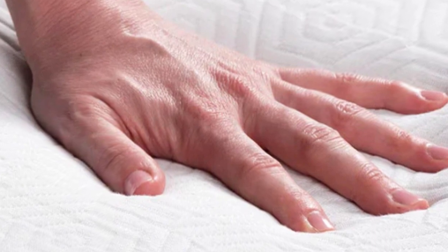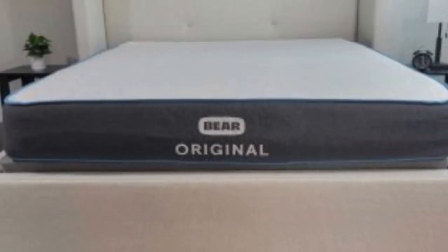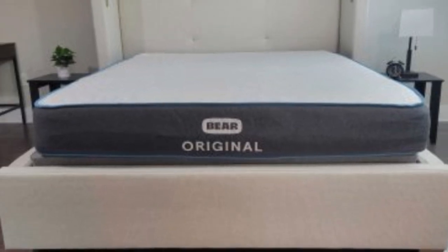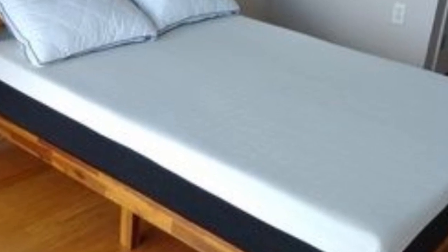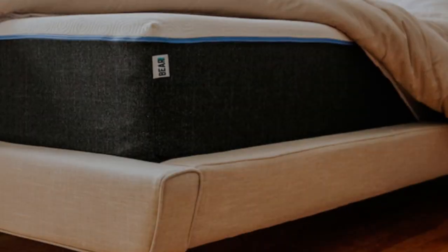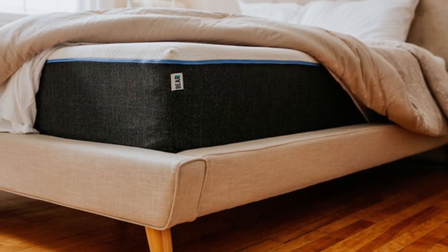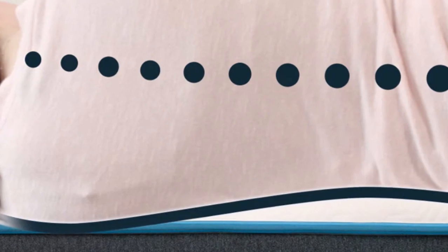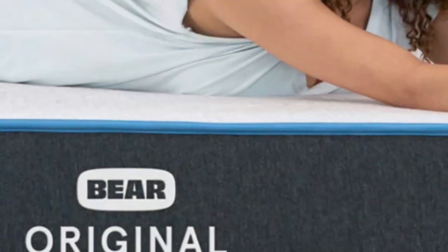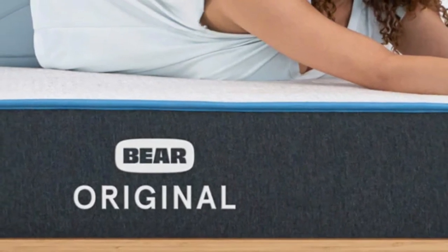For this reason, the Bear Original is especially popular among athletes of all ages. The Bear Original is available at a competitive price point, especially for a product with an innovative textile material like Celliant, and free shipping is included in the purchase price. Bear provides a 120-night sleep trial to test out the mattress in your own home, and a lifetime warranty covers the mattress should any defects arise in materials or workmanship.